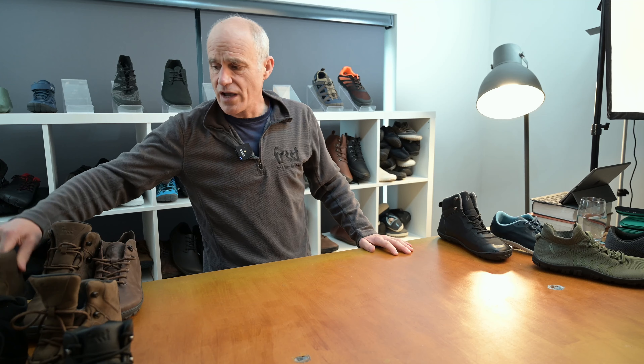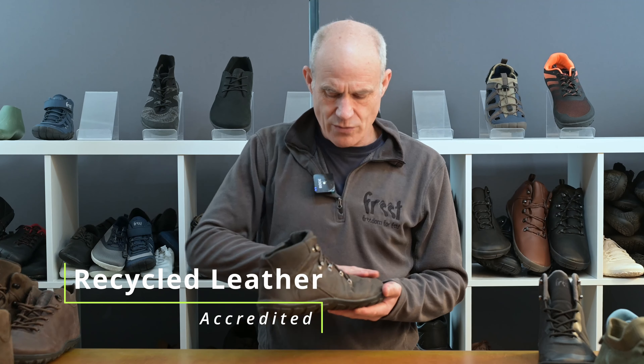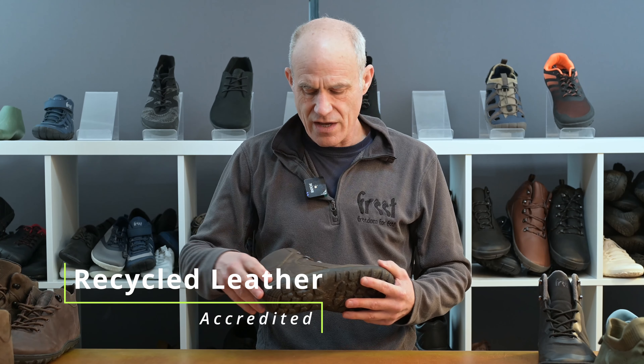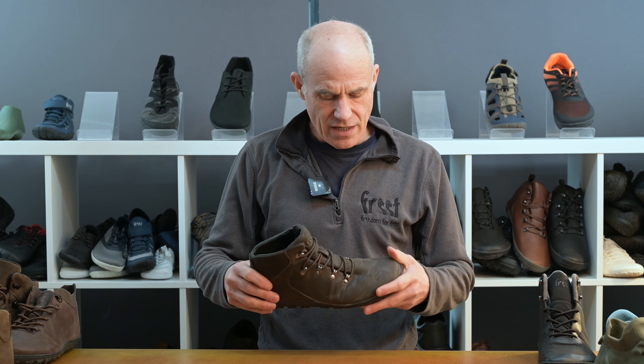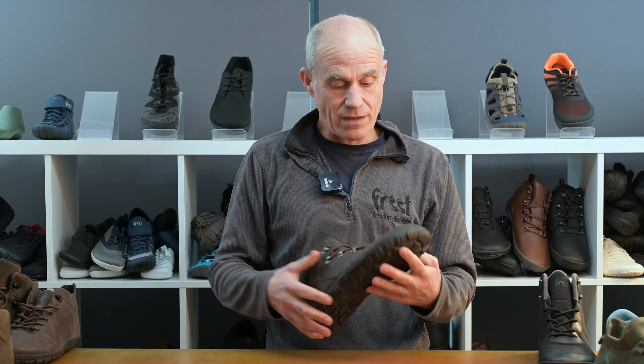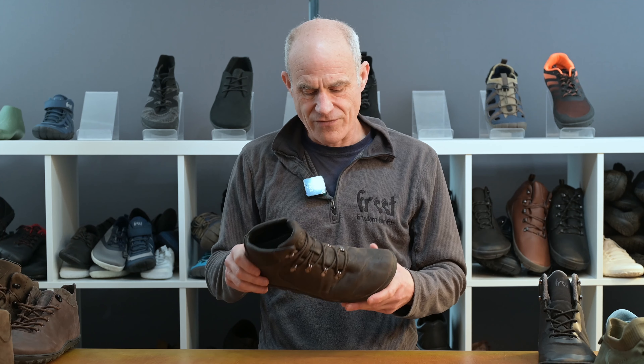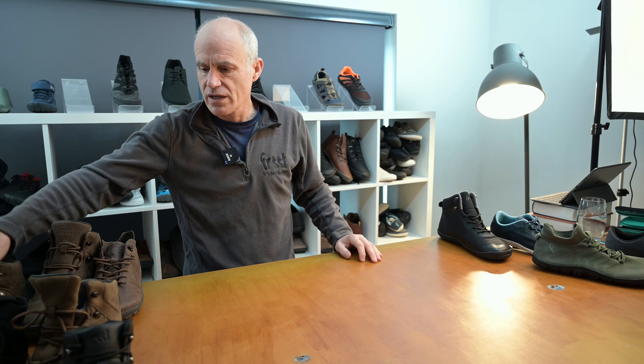We're also working on the development of a recycled leather, which we've got here. That will also be verified and accredited. We take leather pieces and combine them with a little PU to create this recycled leather, and we're getting great performance characteristics from it.